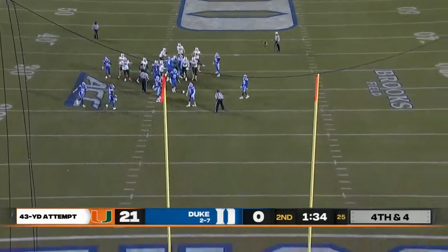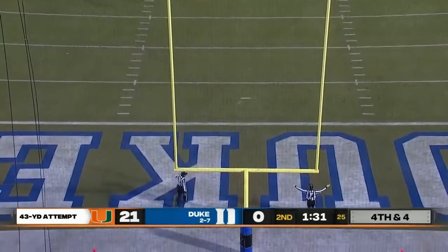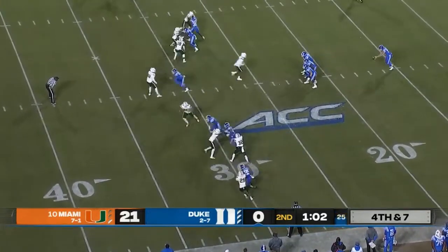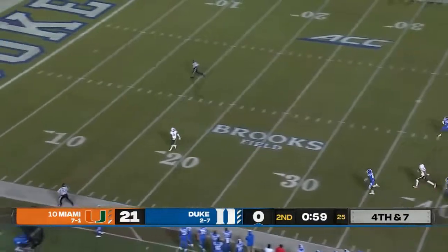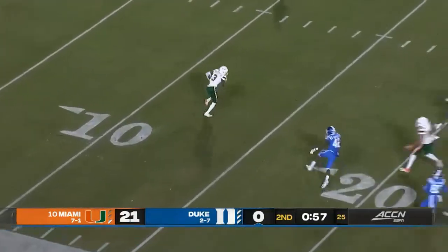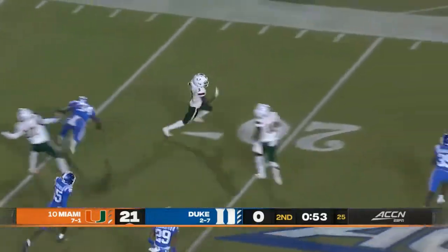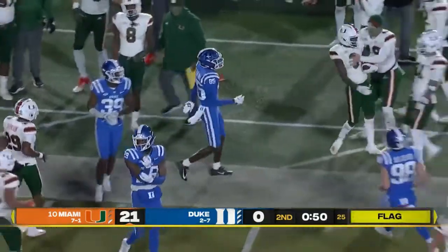Senior from Miami, 43 yards. And that one is no good. Punting the football this season for the Duke Blue Devils — had a 70-yarder against Georgia Tech. He does get this one away. Here's Harley — he likes to take this one, breaks free of one man getting across the 20. And a flag down.